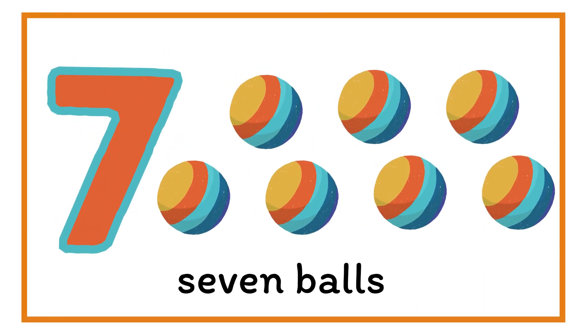What number is this? Number seven. There are seven balls. Seven.